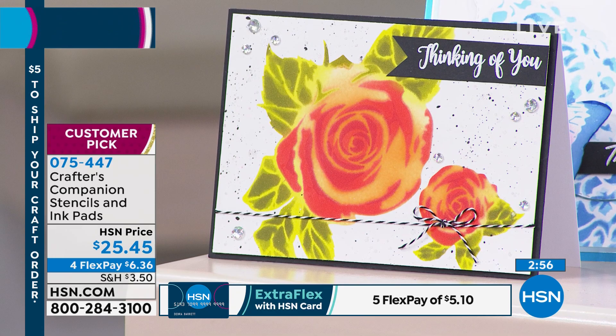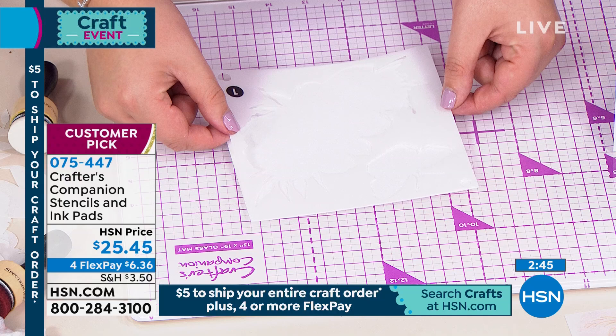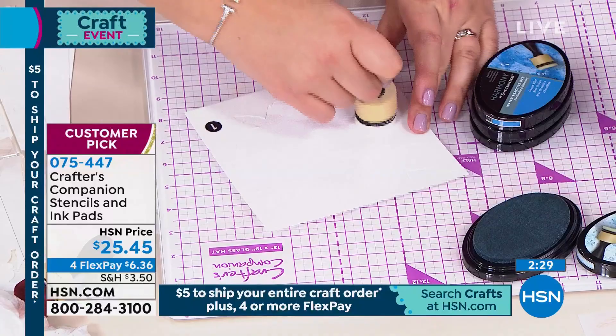You get not only all the stencils but also a three-pack of ink pads, plus the blending tool, sponges, and all of it for $25.45. If your question is how do you clean the stencils — you use a baby wipe. Just wipe it off and off you go! I've picked up one of the other ones to demonstrate — because it's all the same technique.